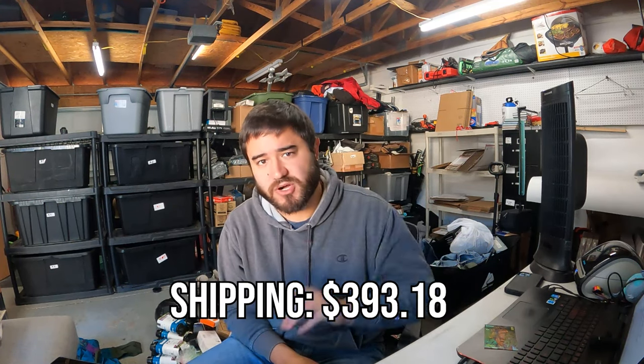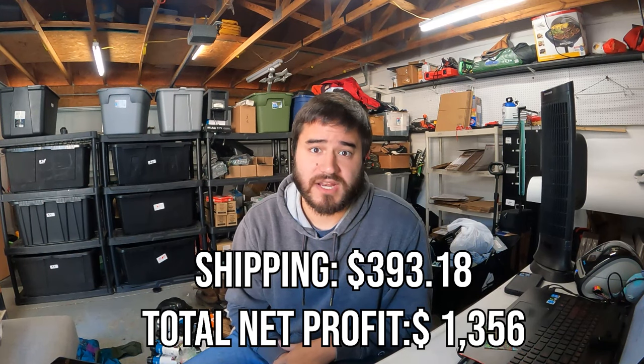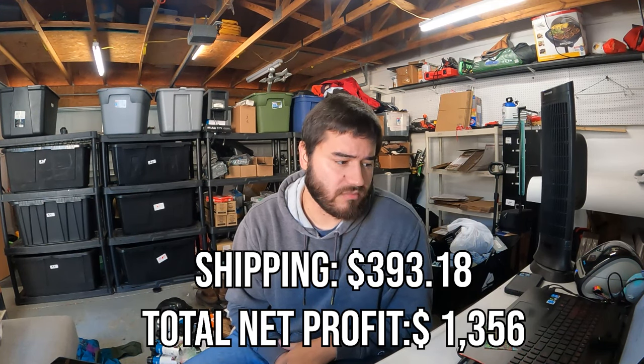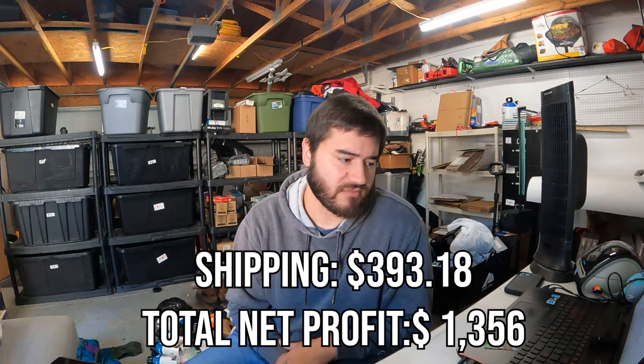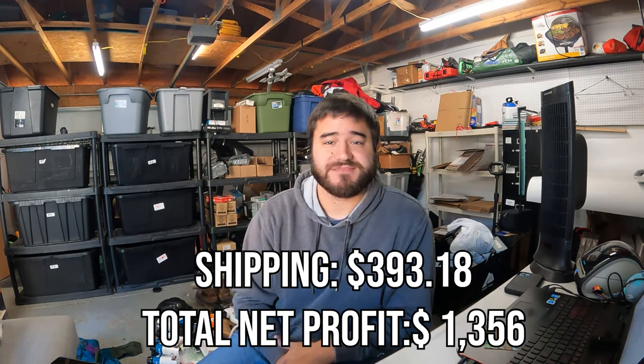That wraps up the bulk of the good items — there are about seven not-so-great items. Thank you all for being here. I will put up the total amount of shipping and total profit on screen. This was for Friday through Monday morning, seven o'clock. Thank you guys and see you next time.